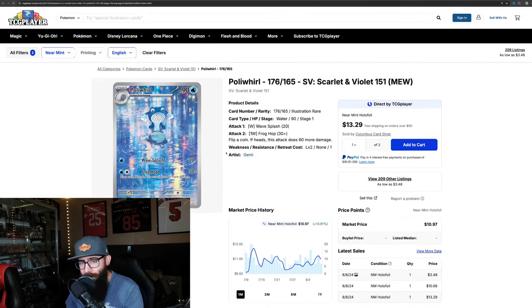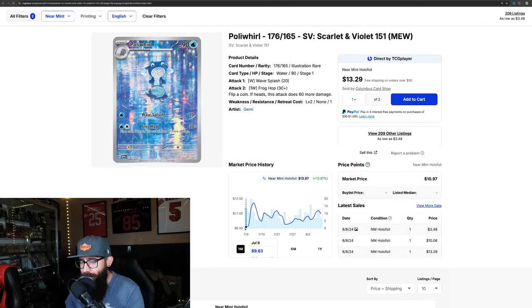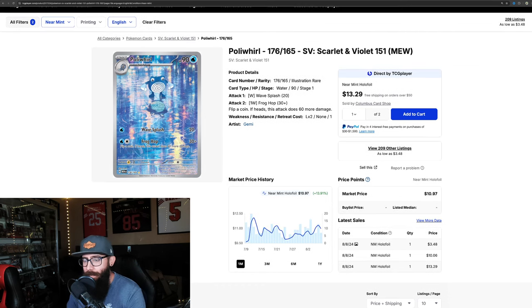Then we've got the Poliwhirl — not a very expensive card, you could have picked it up for sub-$10 and now it's over $10. Dollar amount not the biggest mover, but 13.9% is a good increase. On the three-month chart it's actually down, so it's on a rebound right now on the one-month.